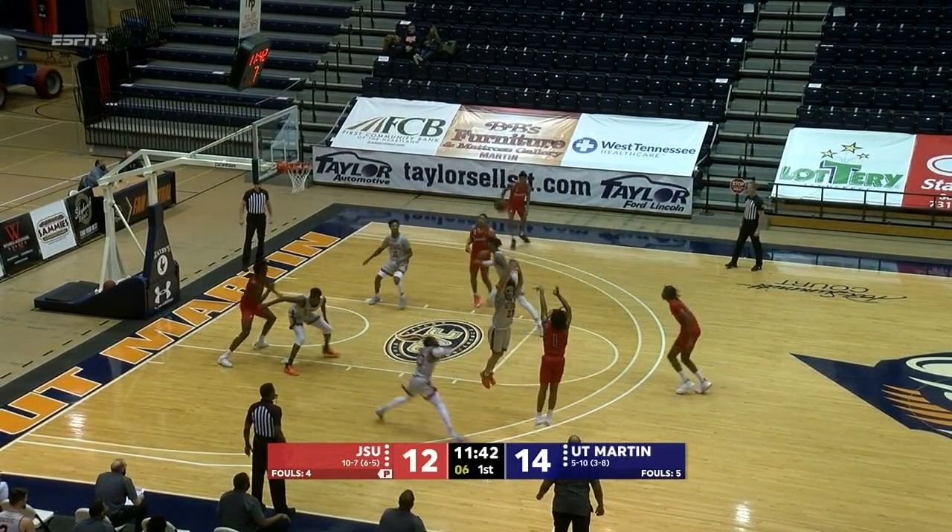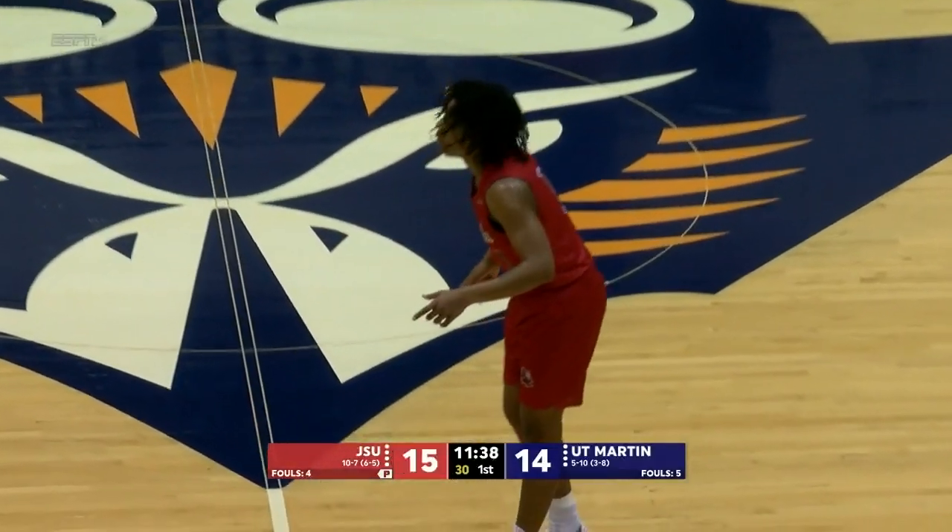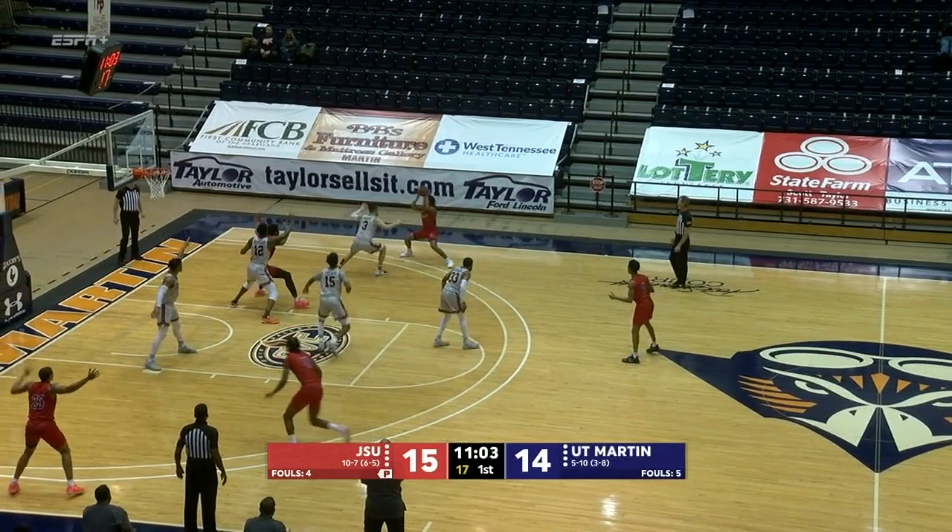Now Adams back over. King for three — the lefty hits and knew it too. He was backpedaling with that one. Jacksonville State with three.